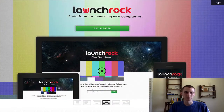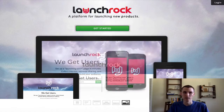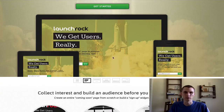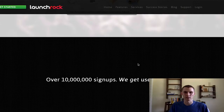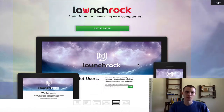LaunchRock is a great option if you're looking for something totally free and don't have a website yet. It's pretty self-explanatory — you go to the website, hit get started, create your account, and it walks you step by step through setting up your email list and your launch pages, which are really cool. It was basically designed for startup companies to start for free and build your audience and platform.